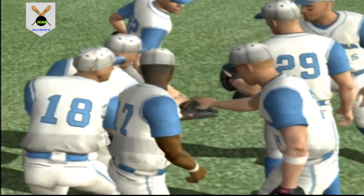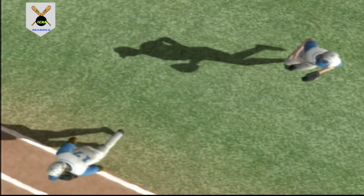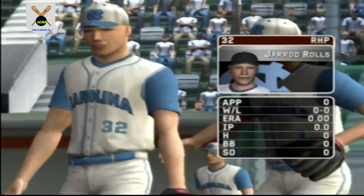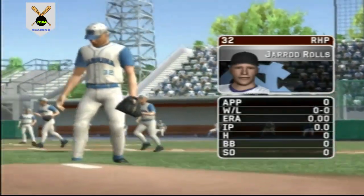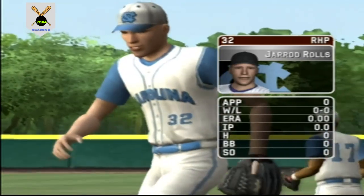Baseball here with EA Sports. The sun's shining and we're on a college campus — there's not a better spot for baseball. The senior is the starter today. He has a four-seamer, a changeup, a hook, a slide piece, and a cut fastball.